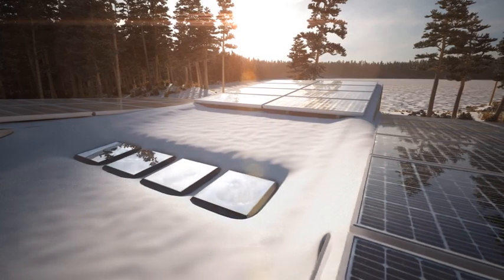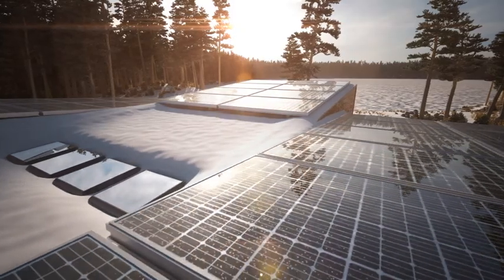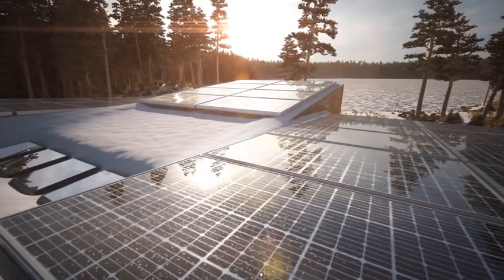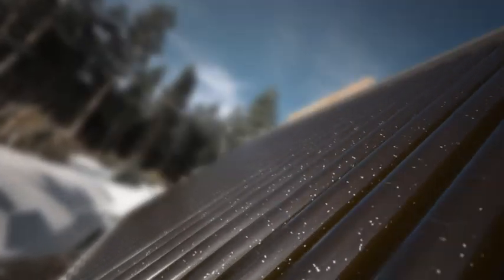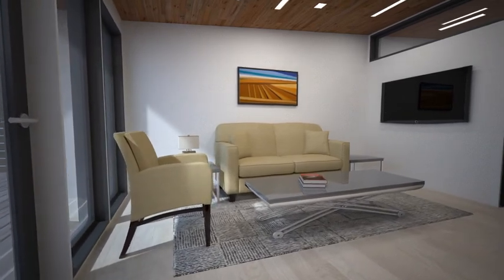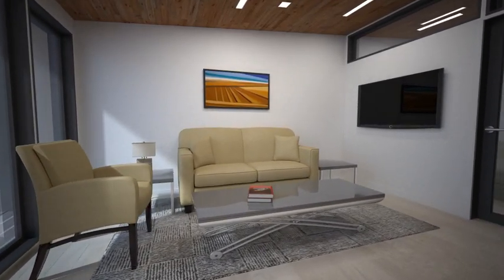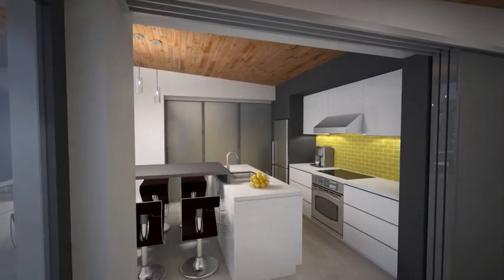Designed to be net zero, this energy efficient home utilizes a 10 kilowatt photovoltaic array and solar thermal tubes to collect energy and provide comfort for its inhabitants. With two living areas, each resident has direct access to their own living module which includes space for relaxing, socializing or working.